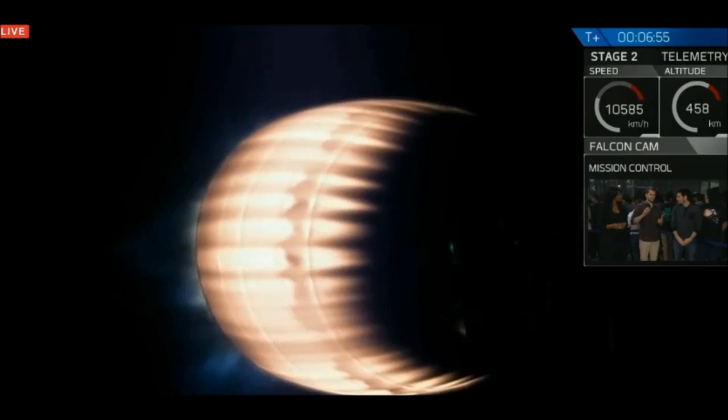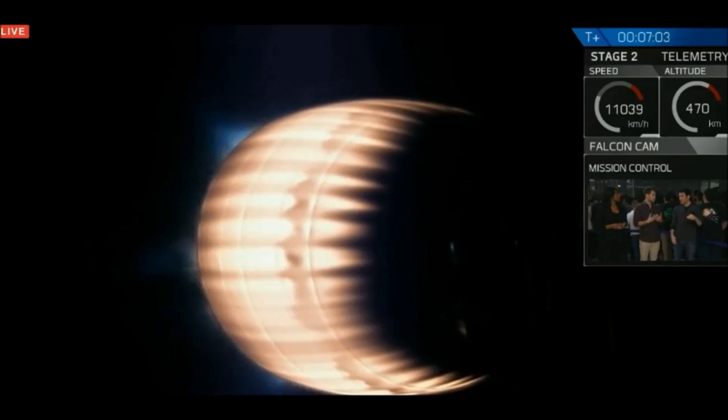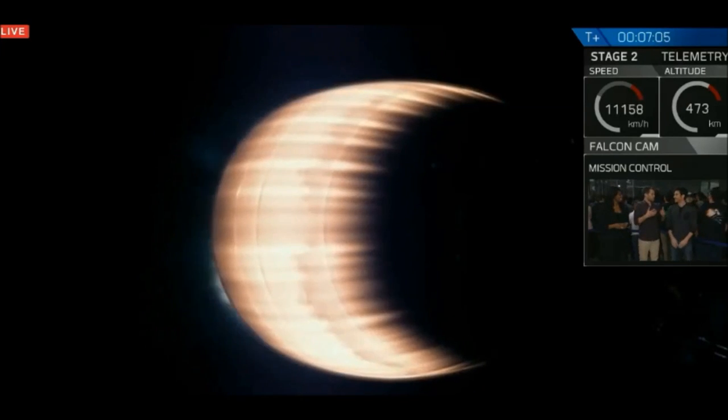A lot of people think of space as just going up really high and back down, which is a lot of what space tourism does. But what we're trying to do here is deliver satellites — and they need to go super fast sideways. Which is why it's really hard to bring this stage back, because the faster you go, the harder it gets to come back as well.